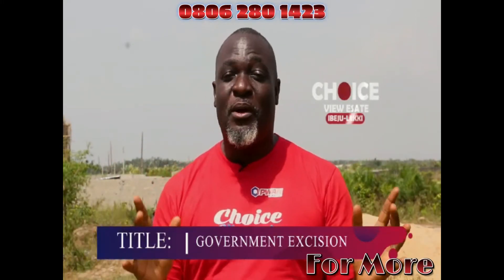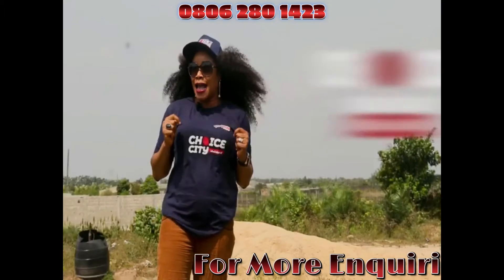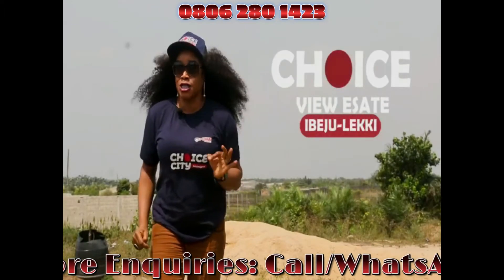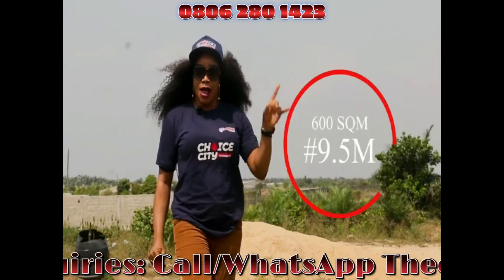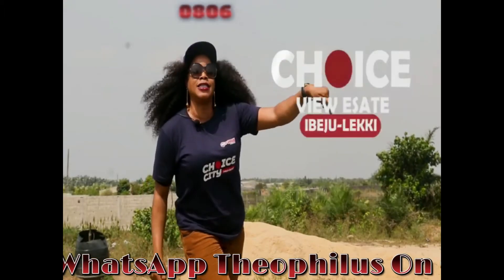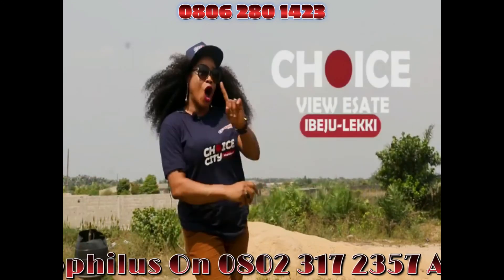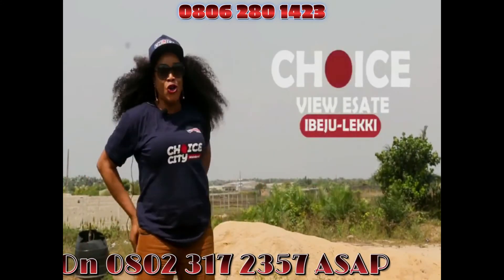Key into this investment today because very soon the price will change. It comes with a promo price of $9.5 million — $9.5 million secures you a plot right here in this beautiful environment called ChoiceView Estate.